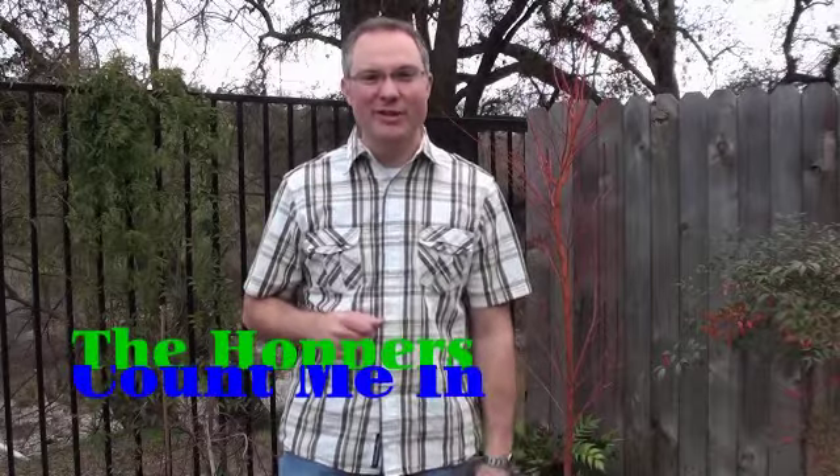Hey everybody, it's the Southern Gospel Gardener welcoming you to another episode of The Opening Act. It is a chilly, windy day here in January — chilly by our standards, about 60 degrees right now. I am glad that you are here as we spotlight today the Hoppers and their album called Count Me In.